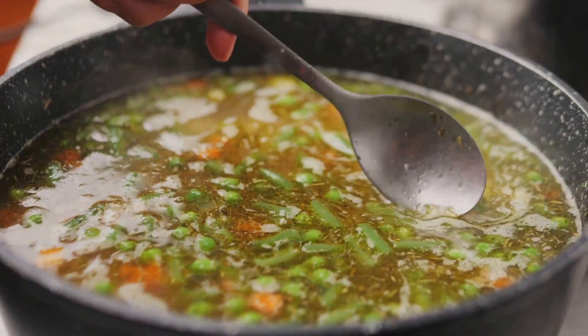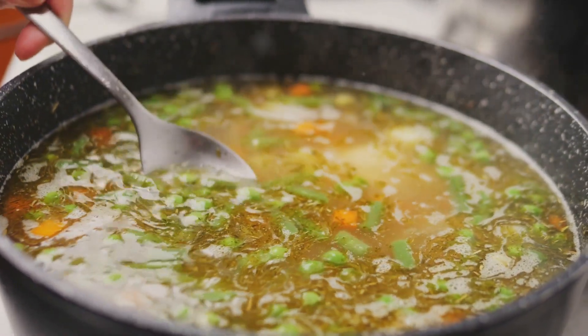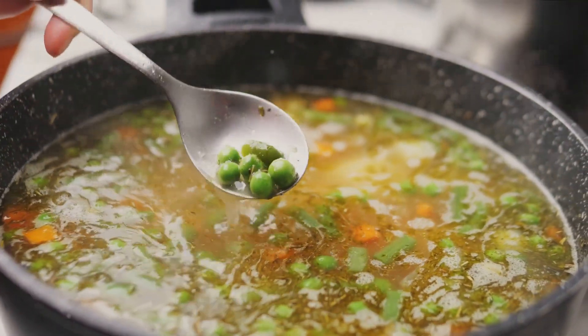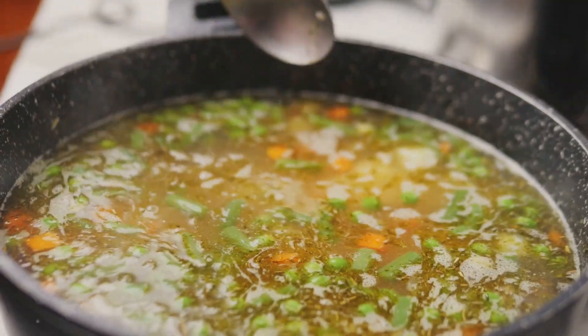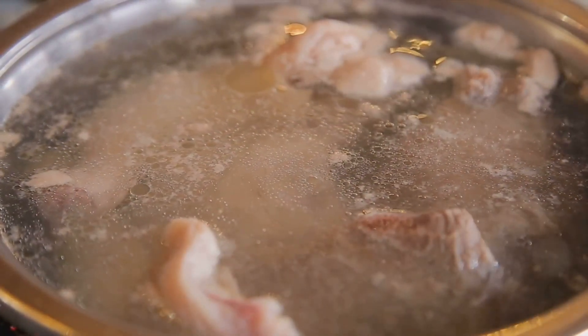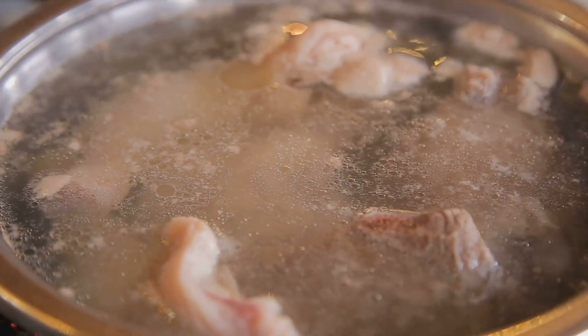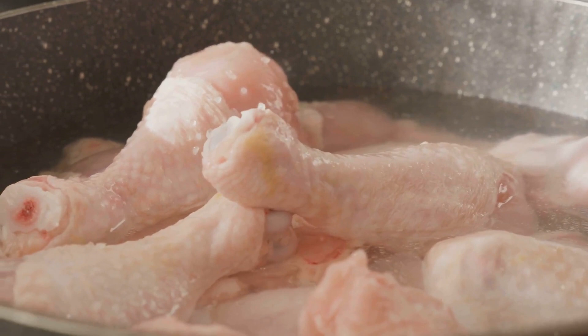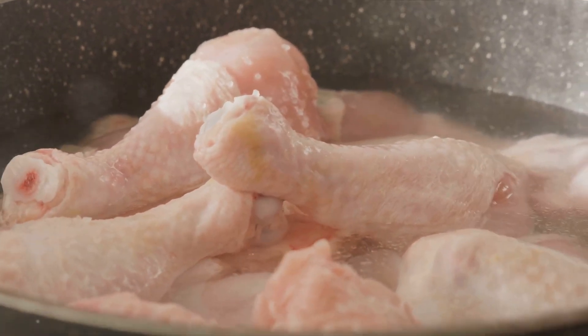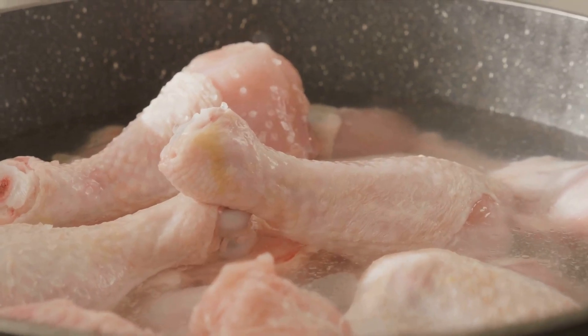Next up is the vibrant array of vegetables. With a sharp knife, start chopping your bell peppers, onions and tomatoes. Aim for a medium dice — not too chunky but not too small. Remember, these veggies are going to meld together to create the flavor base for our rice, so take your time and enjoy this process. Moving on to the chicken stock: if you're using a homemade one, fantastic. If not, store-bought will work just fine. This is going to add a depth of flavor that water simply can't provide.